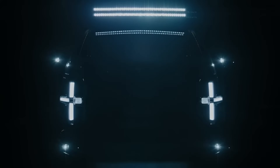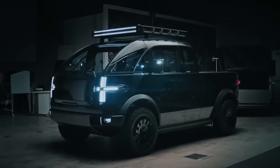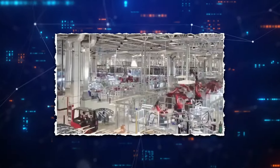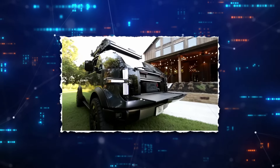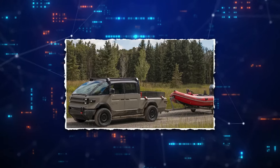Many are discussing the challenges faced by major companies in creating reliable EV trucks that truly address our needs. However, Canoo is challenging the norm. While many EV manufacturers focus on flashy yet impractical features with high price tags, Canoo stands out as the underdog, offering a truck that caters to everyone's needs. Today we are going to discuss the Canoo Electric Pickup Truck.